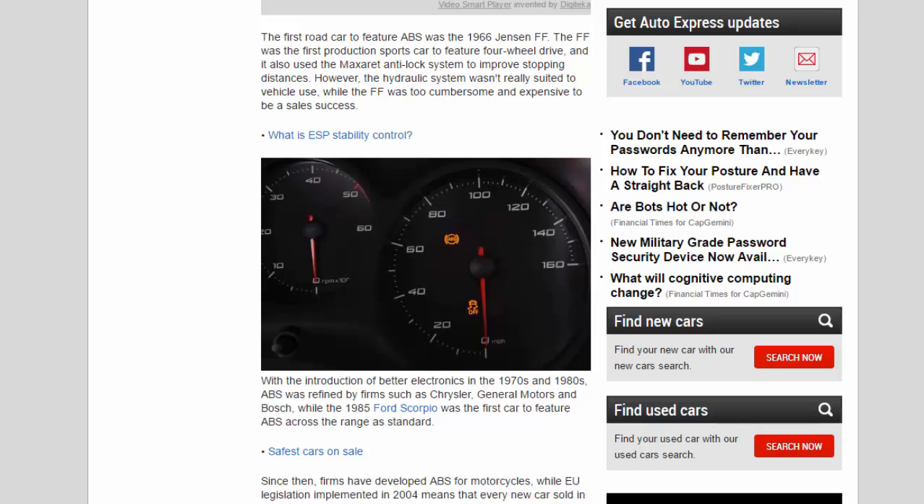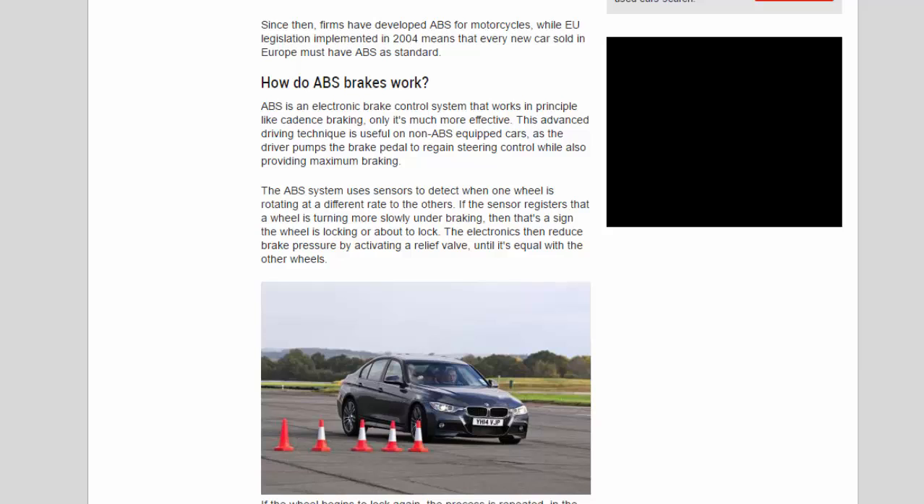Since then, firms have developed ABS for motorcycles, while EU legislation implemented in 2004 means that every new car sold in Europe must have ABS as standard. How do ABS brakes work? ABS is an electronic brake control system that works in principle like cadence braking, only it's much more effective.